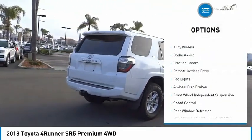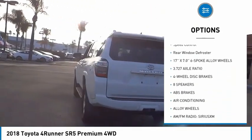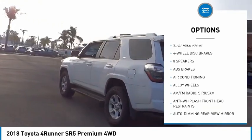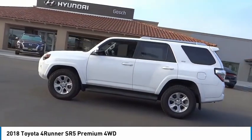Electronic stability control, alloy wheels, brake assist, traction control, remote keyless entry, fog lights, 4-wheel disc brakes, front wheel independent suspension, speed control, rear window defroster.